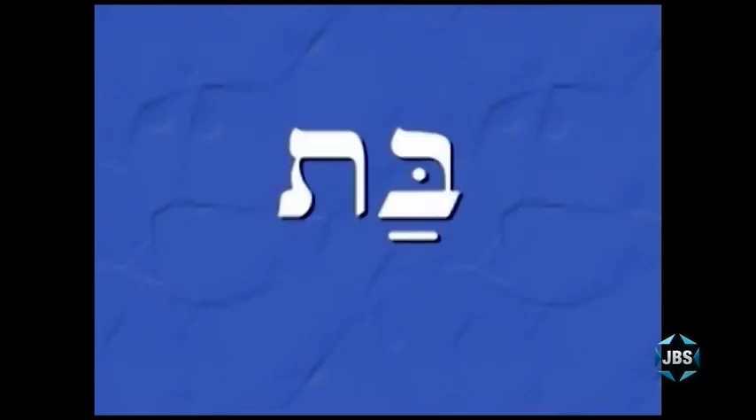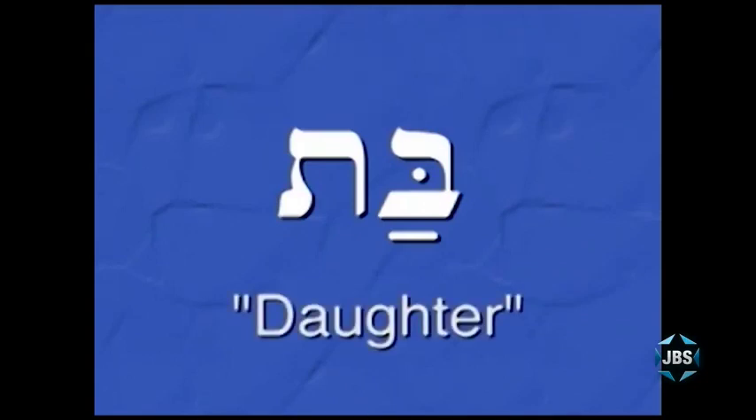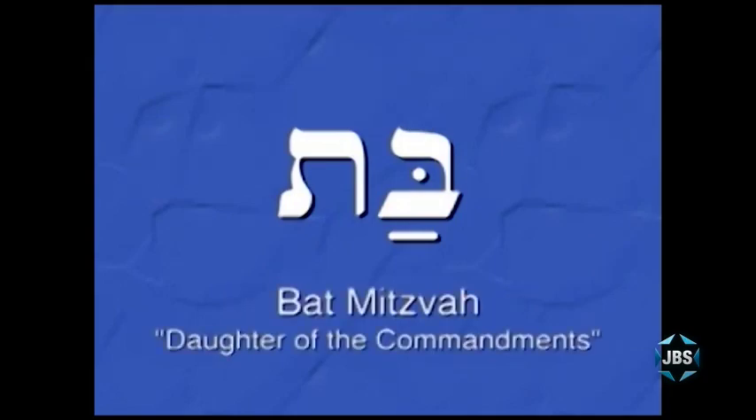And here's the word for a girl, which you can now read: Bat, which means daughter. And bat mitzvah means daughter of the commandments.